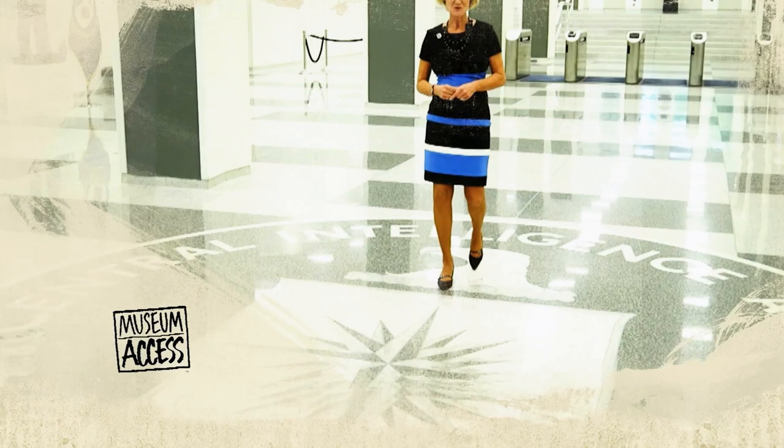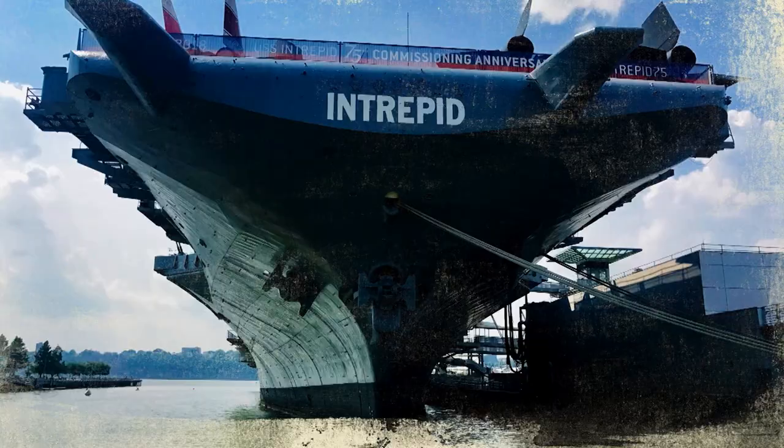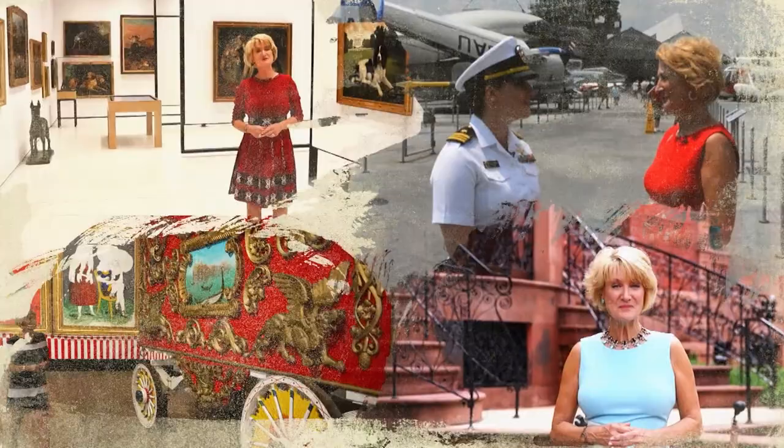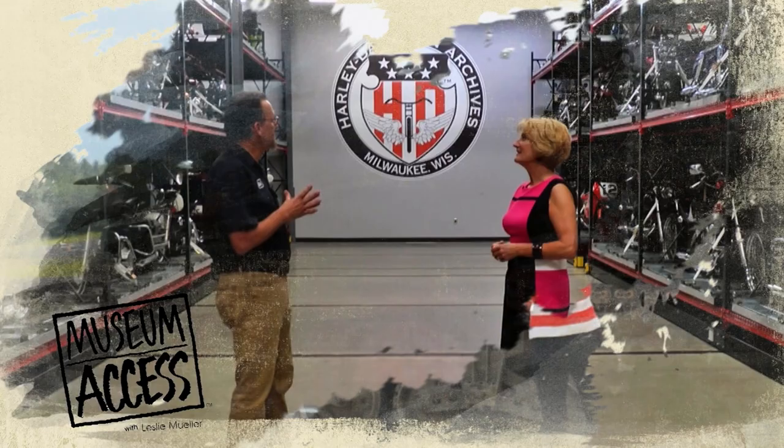There are over 35,000 museums within the United States, welcoming over 850 million visitors each year. Did you ever wonder what goes on behind the scenes in museums, creating the displays and exhibits we all enjoy? Join us as we explore museums and their exhibits from the inside out.